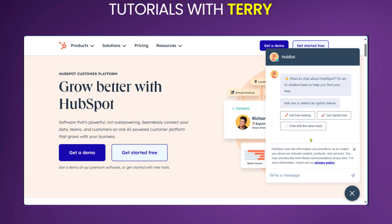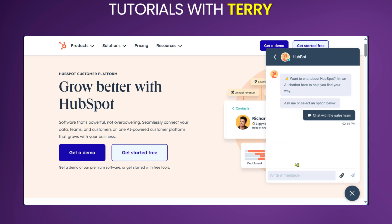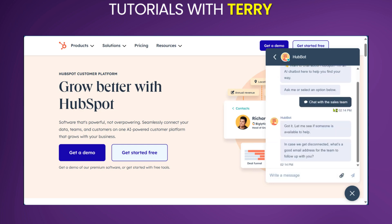However, if you're interested in chatting with the sales team, you can go ahead and click on 'Chat with sales team' and start your message, as this connects you directly to the sales team.